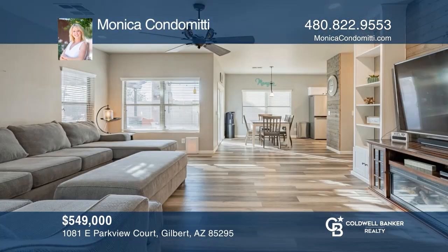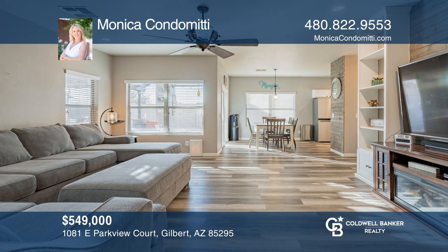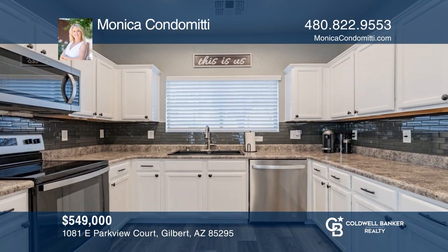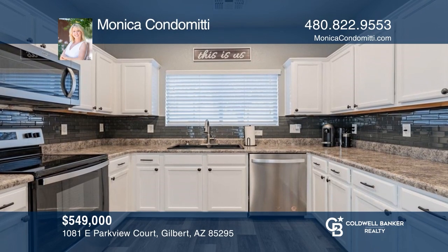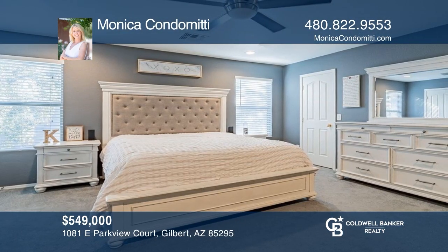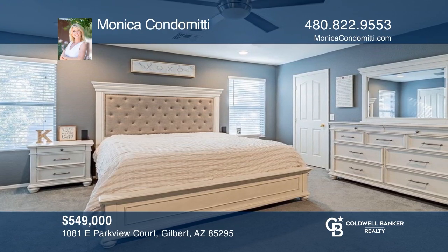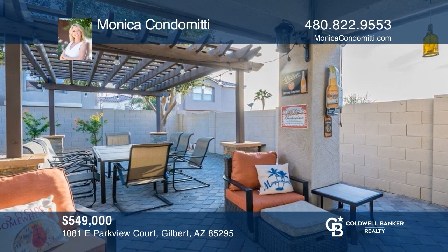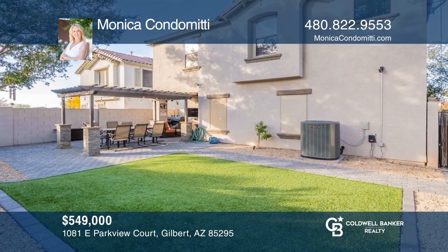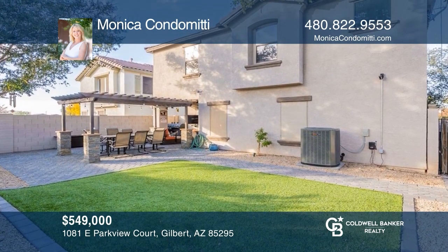This three-bedroom, two-and-a-half bath remodeled home is ready for creating new memories. From the open kitchen entertaining area to the outdoor living space, this will turn your get-togethers into some of the best times you share. This home is close to restaurants and shopping, with Spectrum Elementary School right down the road. Your new home is just a call away. Contact Monica Condomitti for more details.